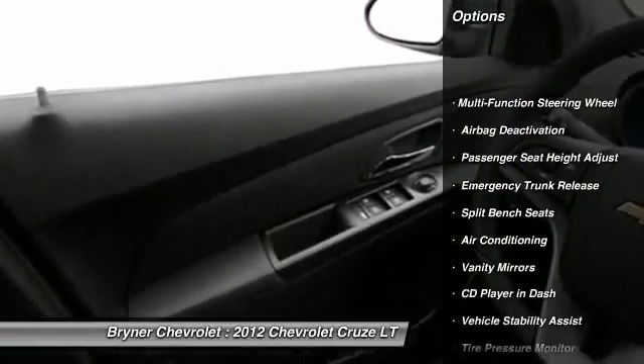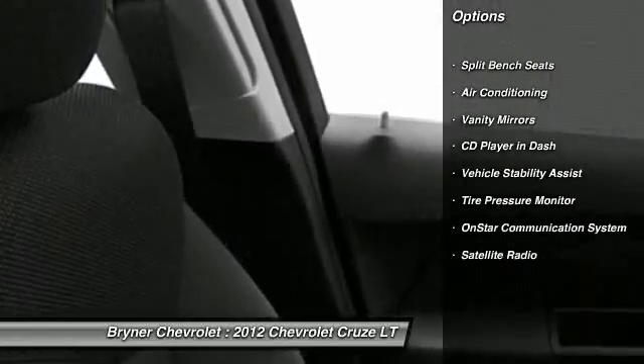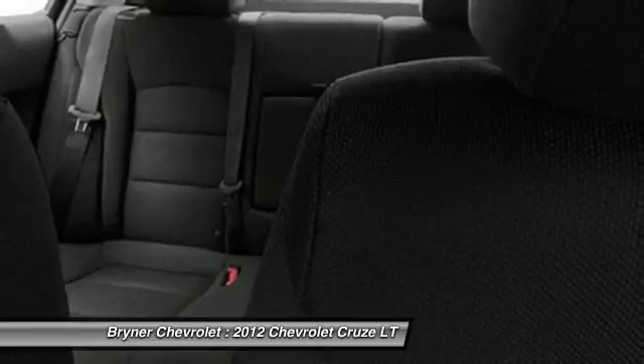OnStar, dual airbags, auto express down window, power steering, front air conditioning, adjustable headrests, cruise control, floor mats, anti-theft security system, power windows.